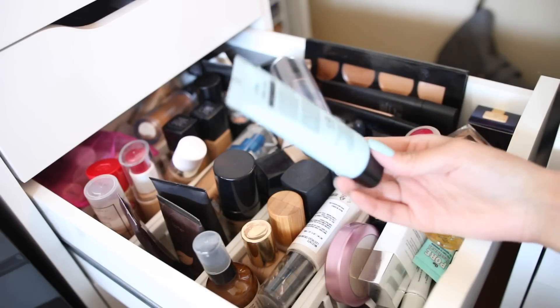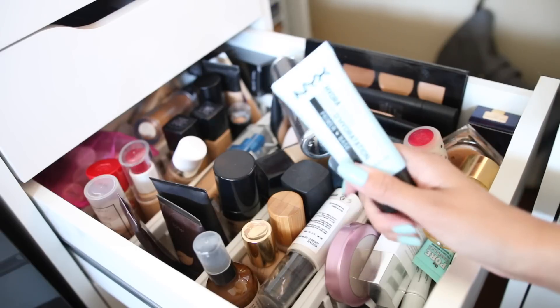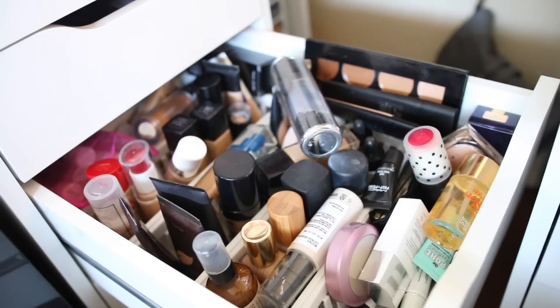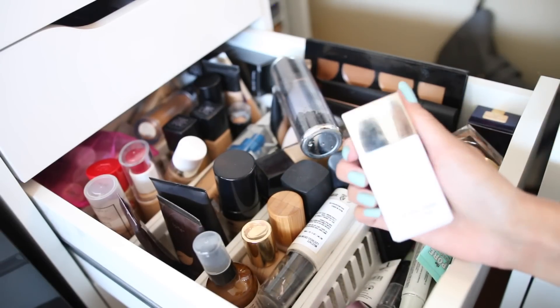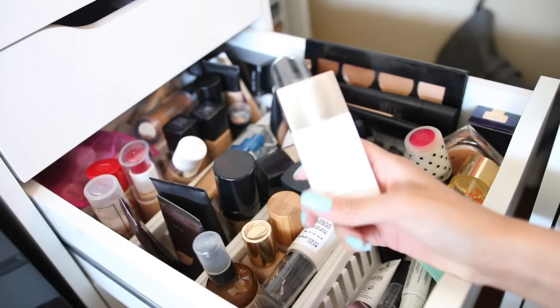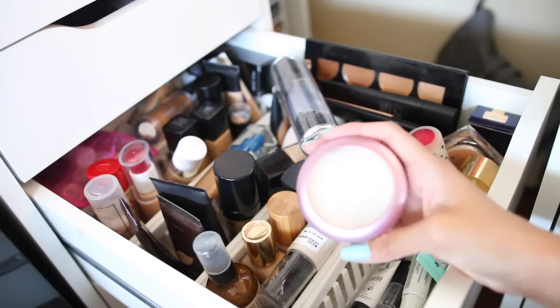I have this NYX Touch of Hydration primer — I only tried it once so it's basically new. This is the Honest Beauty Everything Primer — I really like this primer, I haven't really talked about it but I really like it.